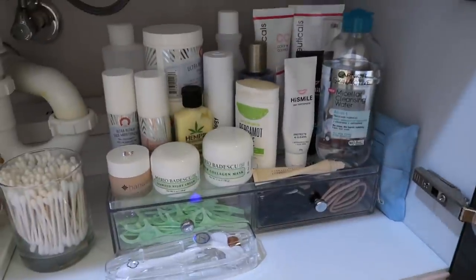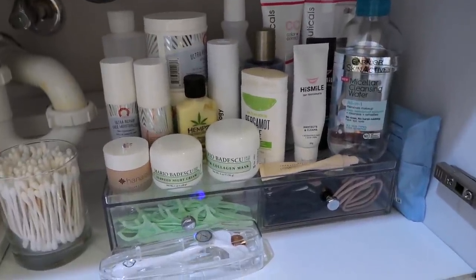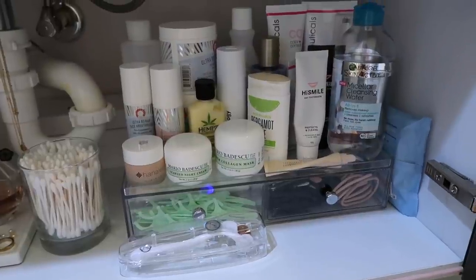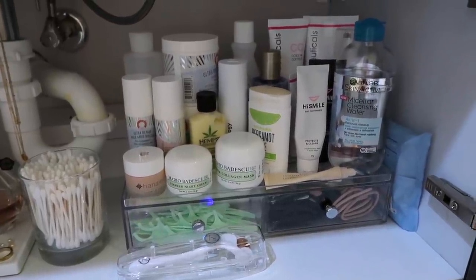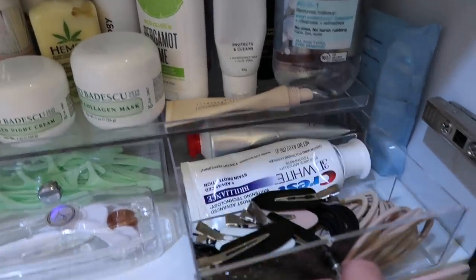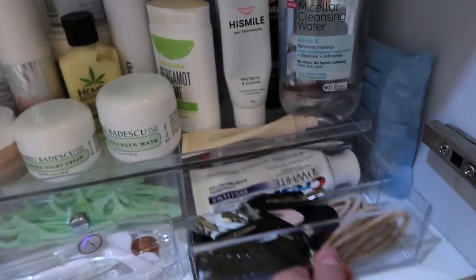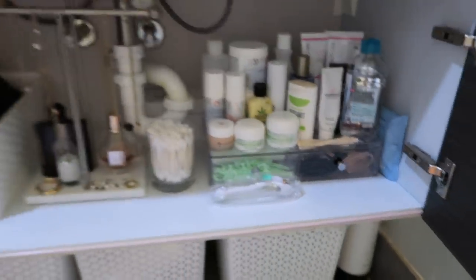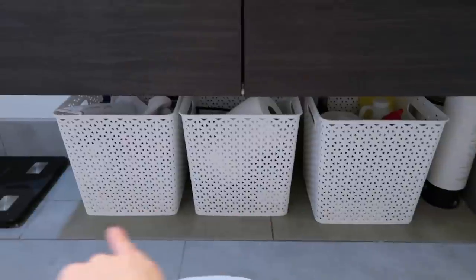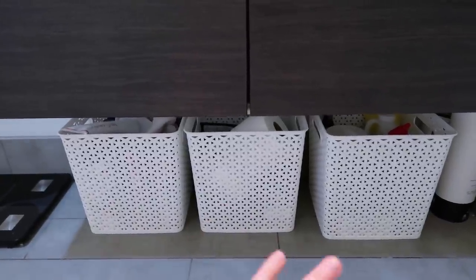Over here I'm absolutely obsessed with this sunglass holder I found on Amazon — it was in my last Amazon haul. I turned it into a product shelf and product drawer, so I have all my little hair ties and stuff in there. I did need a little bit of additional storage, so I got three little white bins from Target and filled those up by category.